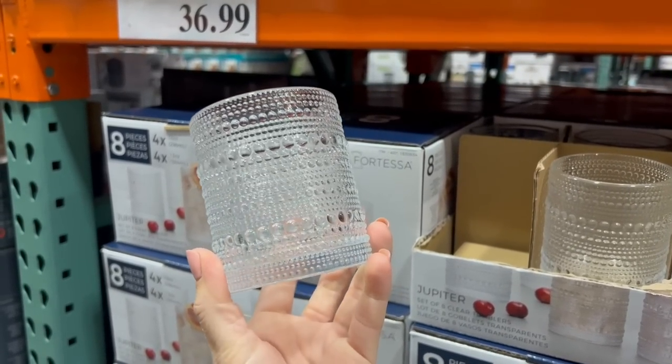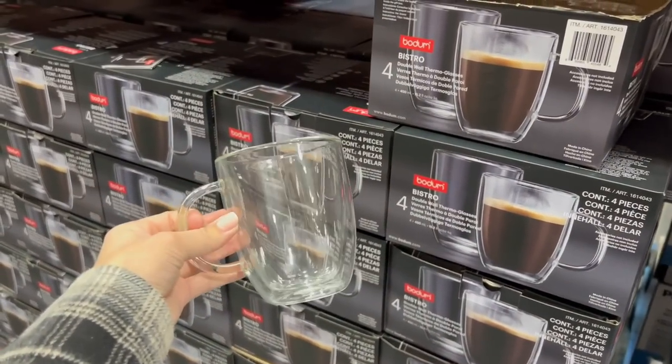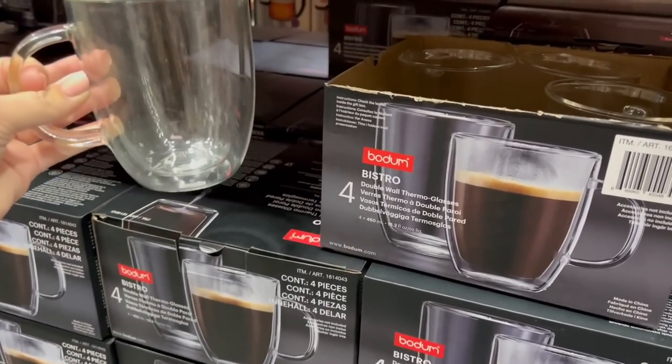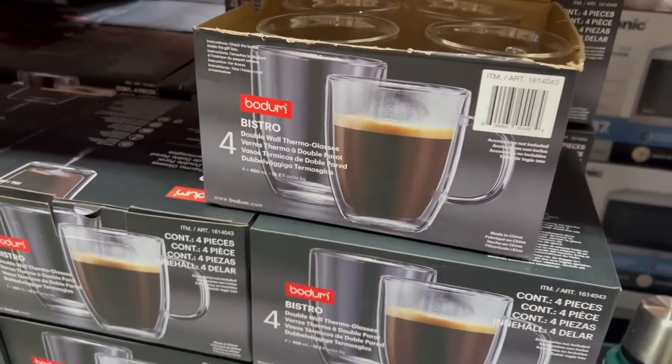Comparatively these beaded glasses are more expensive but more my style — you get eight for $37 dollars. Eight for $37 or 16 for $10 — these are pricier but I think they're so pretty. These are new for $26 and I think they're really pretty and classy-looking — you get four double-walled glass mugs here. I love how the coffee looks really classy in this mug.